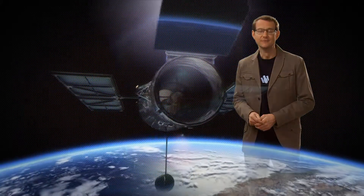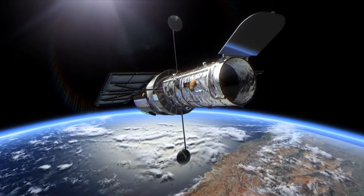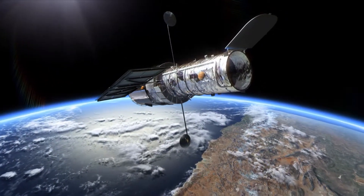Now at the age of 23, Hubble is ageing, but more capable than ever. And every year of observing continues to bring us cutting-edge science and stunning astronomical images.